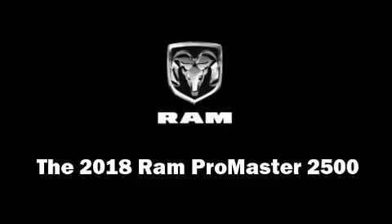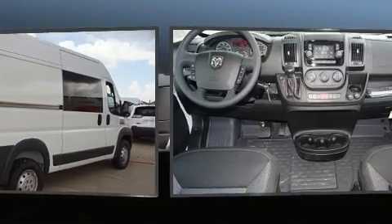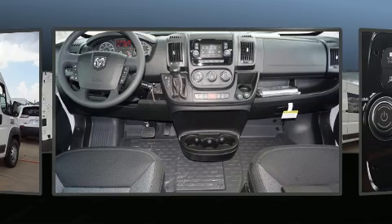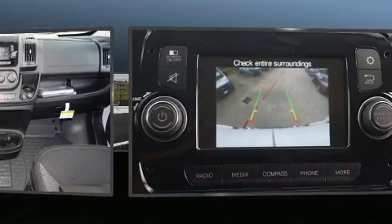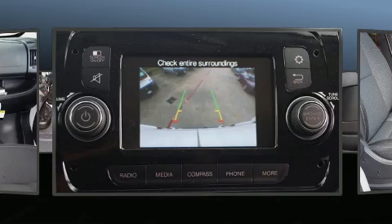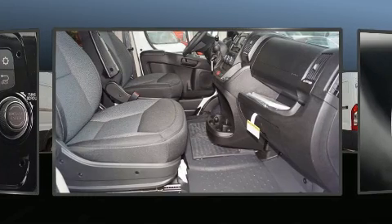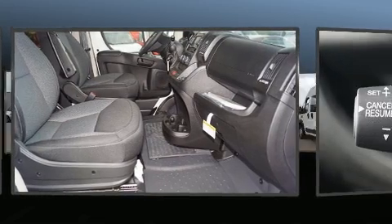Come test drive this 2018 Ram ProMaster 2500. A 3.6 liter V6 engine pairs with a sophisticated six-speed automatic transmission, providing a spirited yet composed ride and drive. Top features include air conditioning, a tachometer, variably intermittent wipers, and a trip computer.